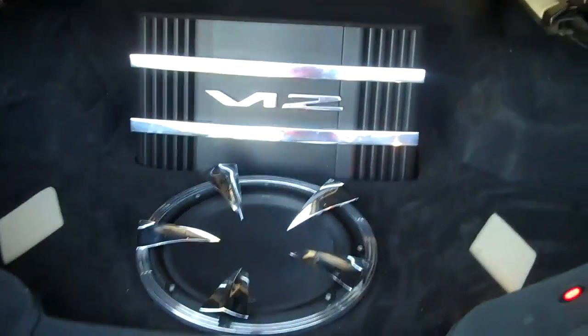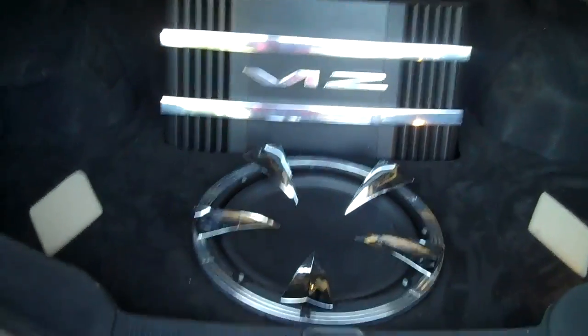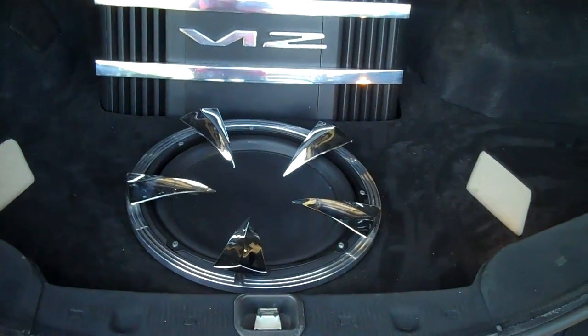And then the trunk: we've got Alpine F1 status four-channel amps, two of them mated together with some machine parts, a JL Audio 13W3 woofer. The grille is designed to look like the rims — the Asante hooks.